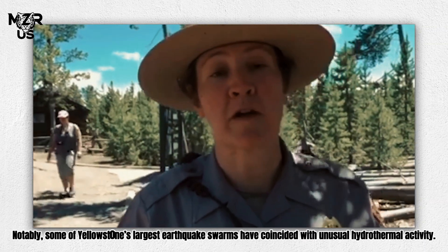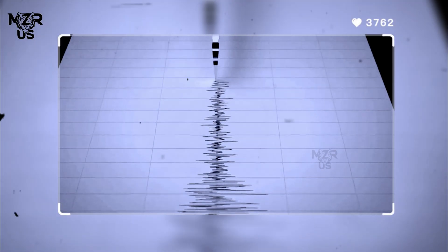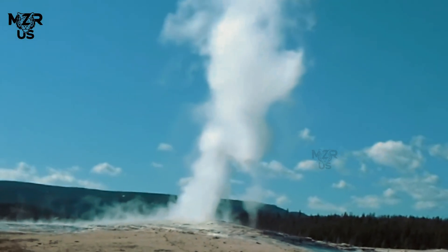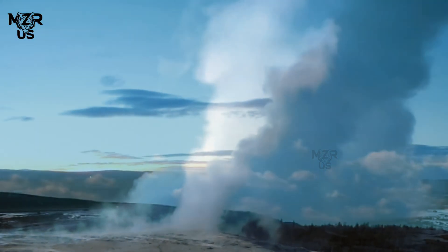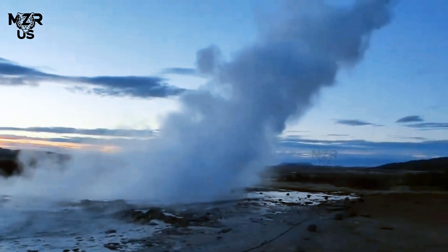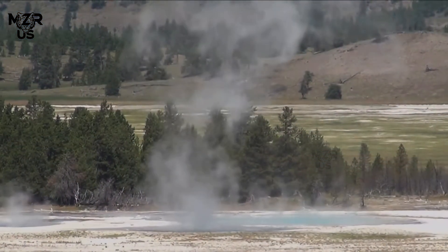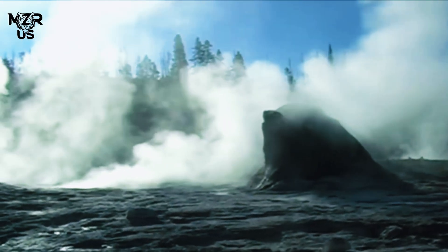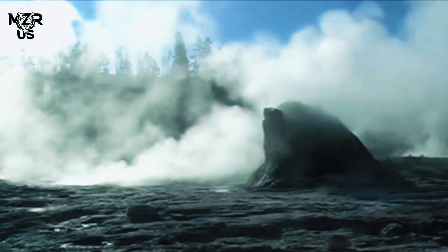Notably, some of Yellowstone's largest earthquake swarms have coincided with unusual hydrothermal activity. For example, in 2017, a swarm of over 2,400 quakes near Hebgen Lake corresponded with shifts in geyser behavior across the park. Though no eruption followed, the swarm highlighted how interconnected Yellowstone's hydrothermal and seismic systems are.